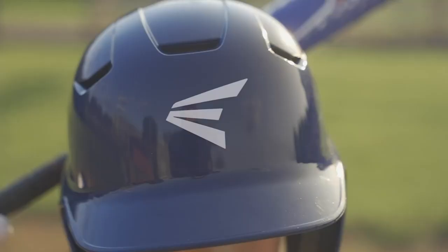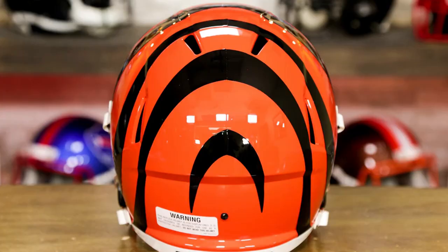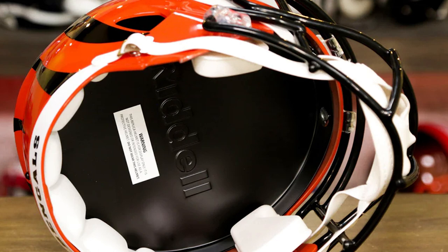The Riddell NFL Cincinnati Bengals full-size speed replica football helmet is a must-have for every Cincinnati Bengals fan. The durable ABS construction provides the impact protection you need, while the helmet's face mask allows for easy customization with any team helmet paint jobs. The authentic interior padding gives the player a fit that is second to none and offers total comfort during the game.